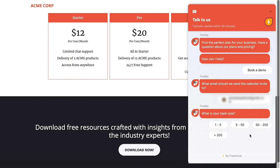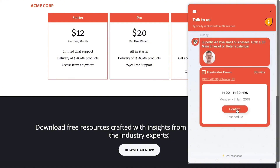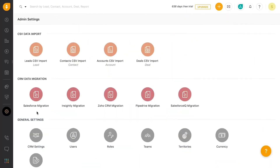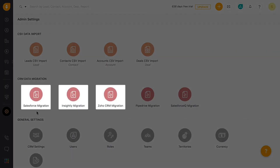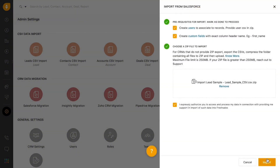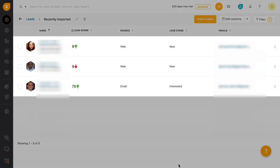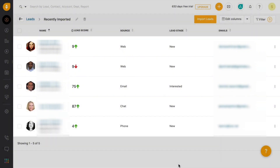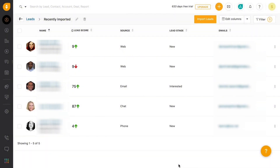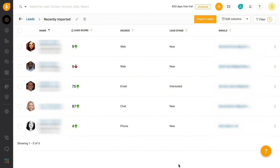FreshSales and FreshChat work hand-in-hand so you, or even a bot, can instantly chat with visitors on your website to keep your funnel full and your spirits high. And if you're migrating from a different CRM, it's an easy job — you can import your existing business leads with a few clicks. Wherever your leads come from — web, email, chat, or phone — they get created automatically right here in FreshSales. The source of each lead is also captured in the CRM, so you can identify the best lead generation source for your business.